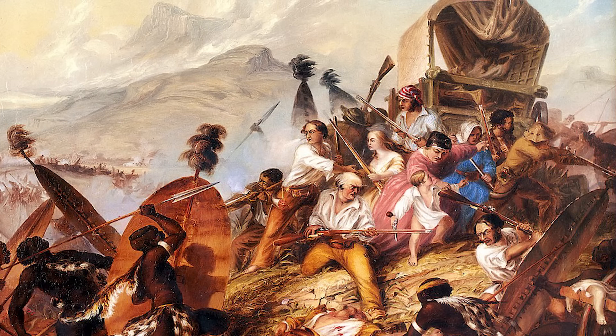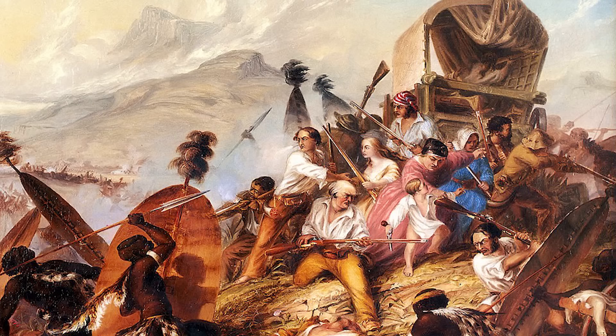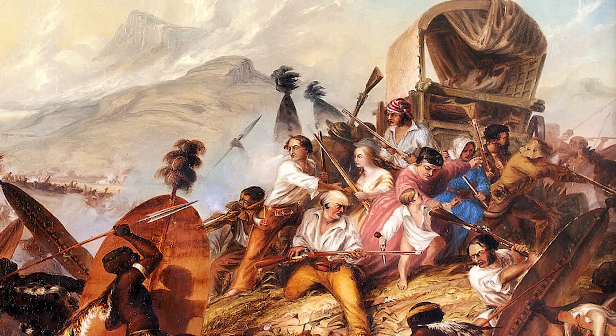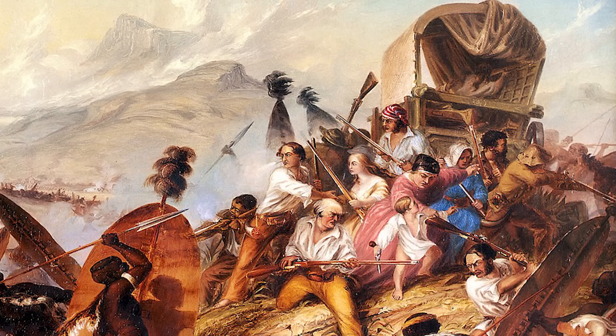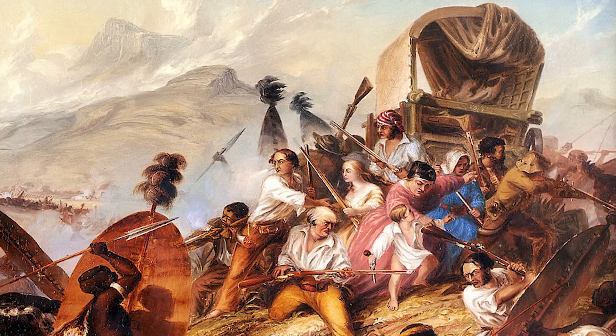After the killing of Retief, Dingane ordered his warriors to kill the unsuspecting voortrekkers camped along the Bushman's River, near the modern city of Weenen. Approximately 532 people, including 56 women and 185 children, were killed in what later came to be known as the Weenen Massacre.